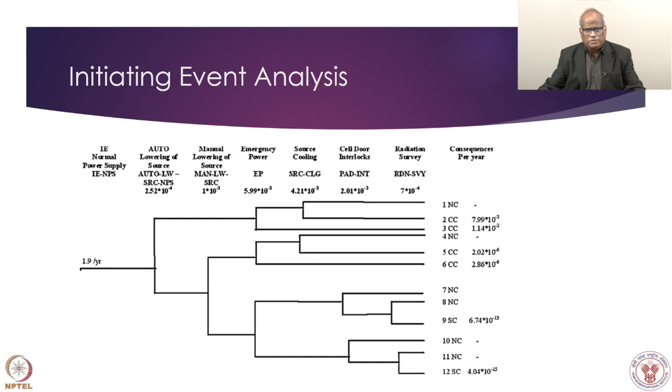There were many event trees; this one is related to power supply failure with a frequency of 1.9 per year based on available data. The plant has an auto-lowering and auto-raising system — the gate has to be raised for operation and lowered for shutdown, going into the cavity. Source up means plant operation and source down means shutdown, because the radiation source is placed in a cave with heavy shielding so radiation cannot come out. Safety provisions include auto lowering, manual lowering, emergency power, source cooling, and cell door interlocks for entering the cavity.